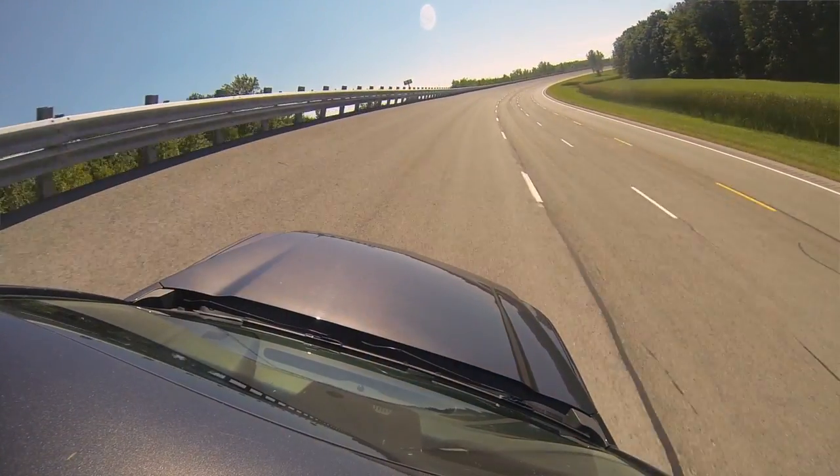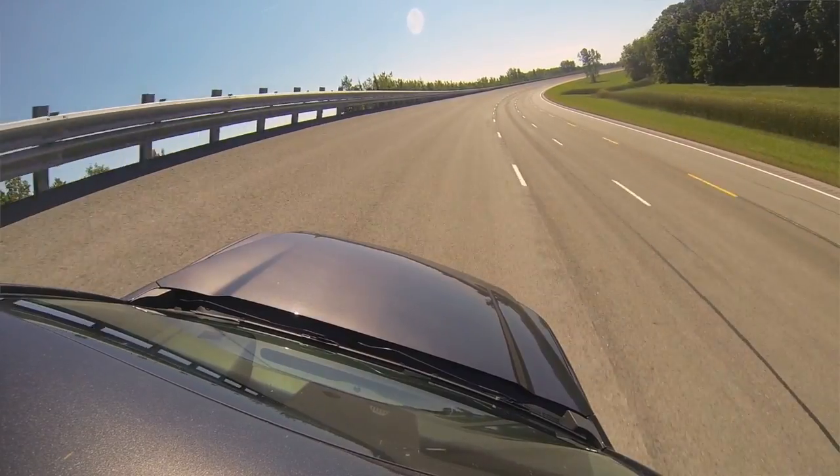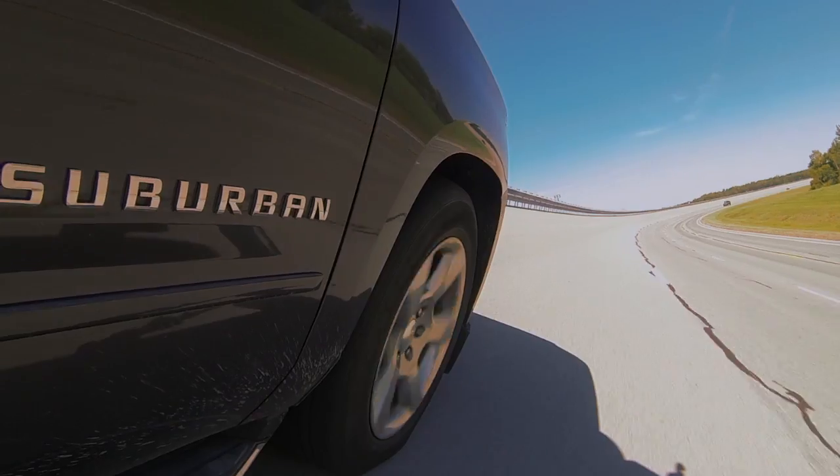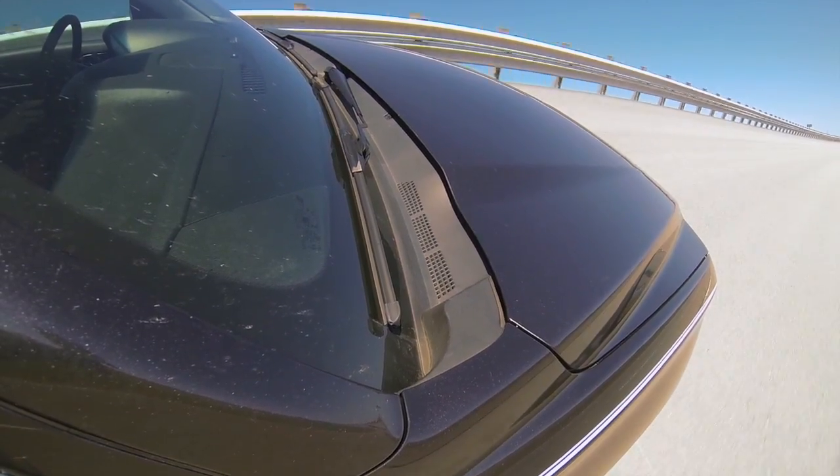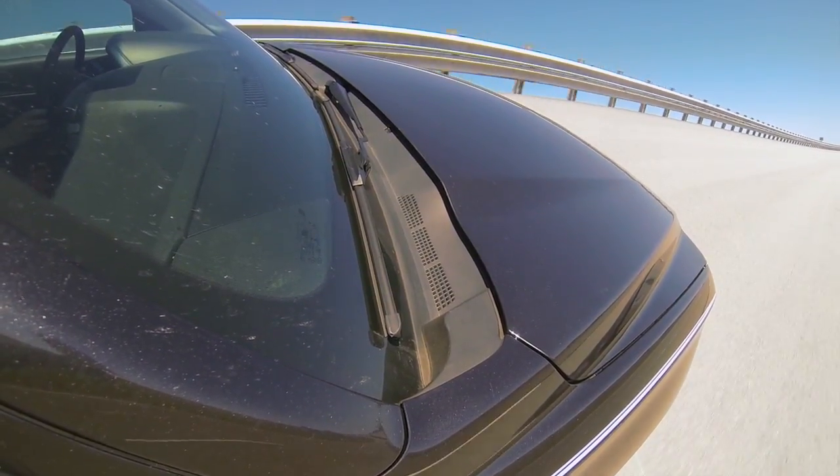We're going to be entering the top bank here. It's 36 degrees and you're going to see a big tilt to our right. So if I was going 110 miles an hour in this lane and maintaining that speed, I could go hands-off and it would just take me around the track and I'd stay in this lane.